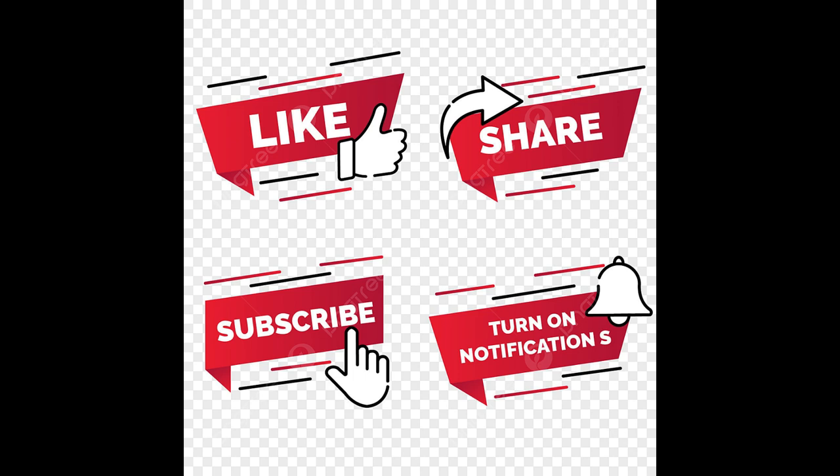Thank you for watching this video. If you enjoyed the video, please do consider hitting the like button, also share the video and do consider subscribing to the channel.